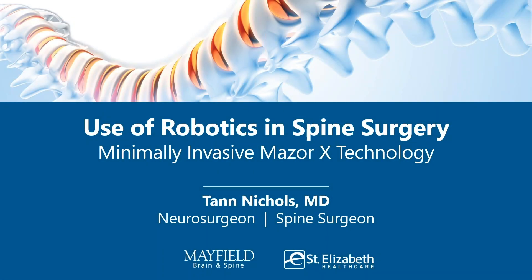Good evening, and thank you for joining us. My name is Kat Cook, and I work at St. Elizabeth Healthcare. Tonight, I'm happy to moderate this webinar on behalf of St. Elizabeth and Mayfield Brain and Spine. Mayfield and St. Elizabeth have been partners for over 25 years, providing neurosurgical and spine care for the Northern Kentucky community.